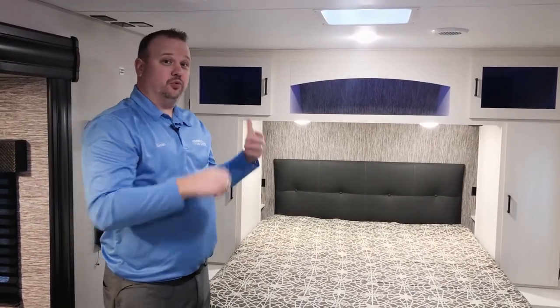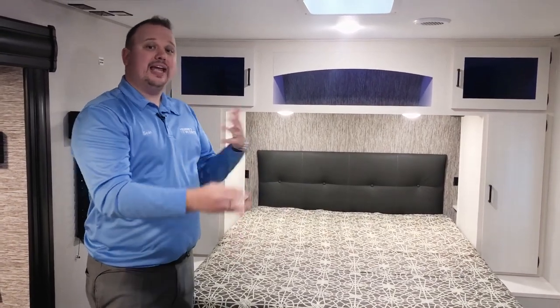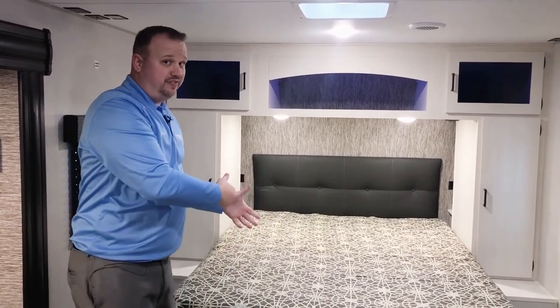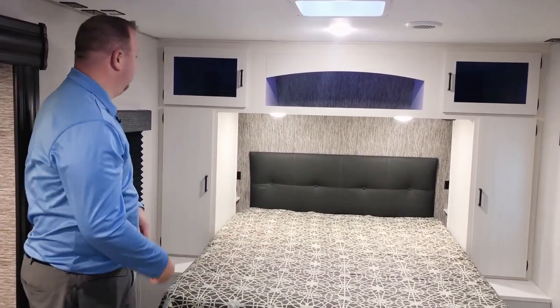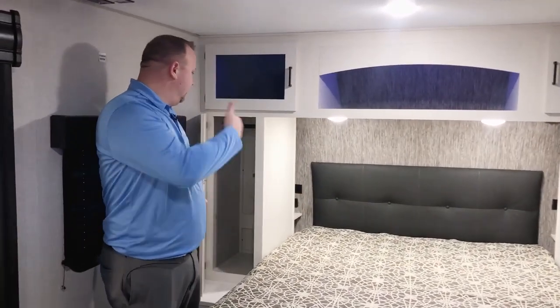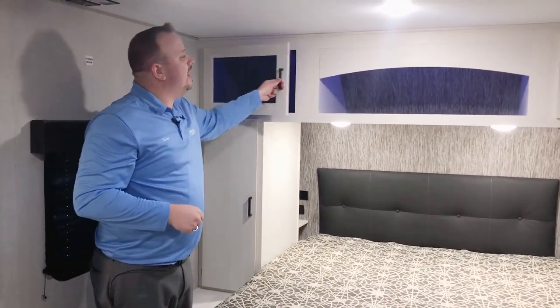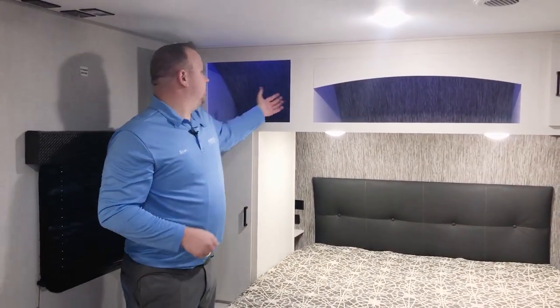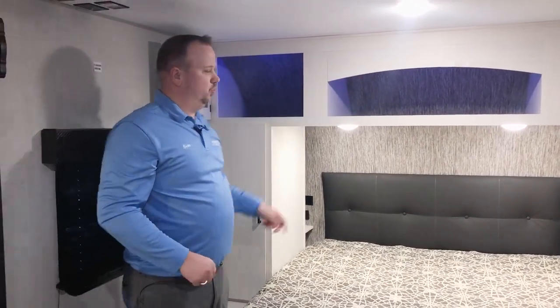The bedroom features a residential-size, full-length 60-by-80 queen bed. A lot of campers in this class are only going to have a 75-inch long bed, so this gives you a lot more comfort and allows you to buy actual sheets that will fit — you don't have to waste money getting custom sheets made. We've got nice hanging closets on either side, again featuring that really beautiful light-colored wood. We've got these glass cabinets up above, and when you open these up they have really cool blue LED lights.